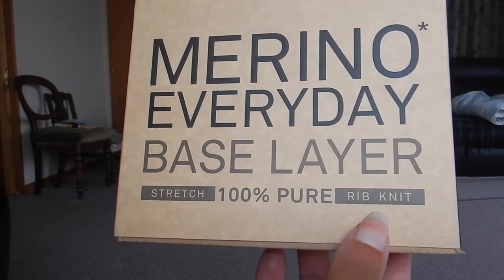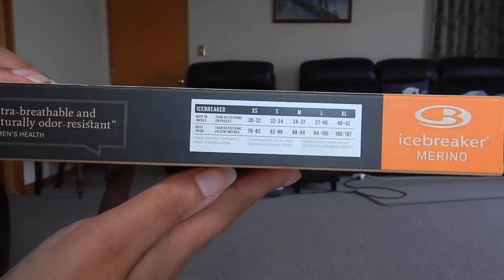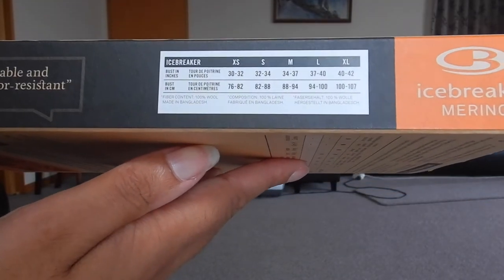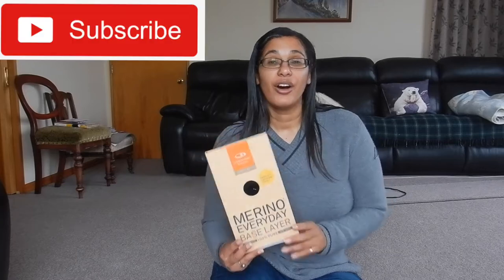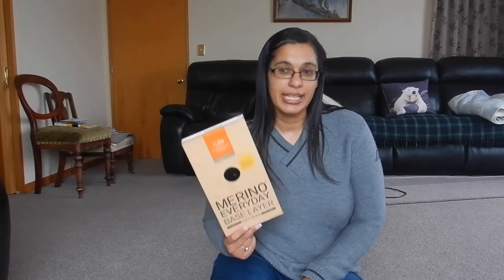I think it could be both a base layer and just a singlet, but the comments did say it was quite see-through. It is 100% merino. I did toss up between this and the Siren one — I've got both linked in the description box below. I didn't choose the Siren one even though it's longer and comes in different colours, because it is not 100% merino and it is cheaper than this. This is an investment but I'm hoping it will be with me for years.